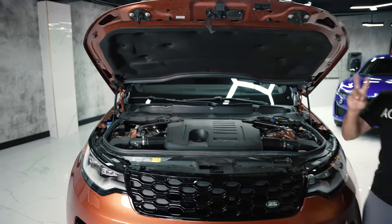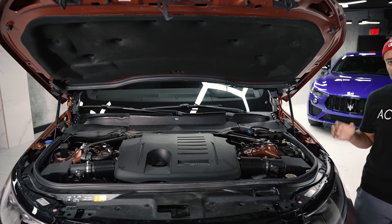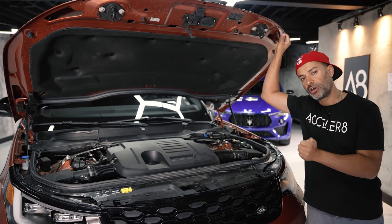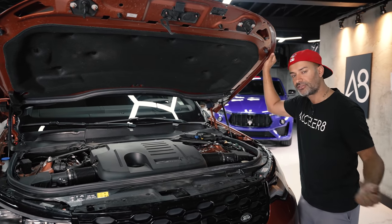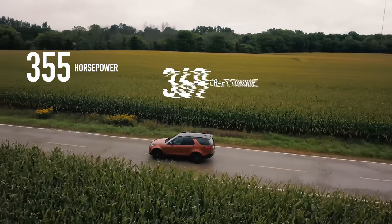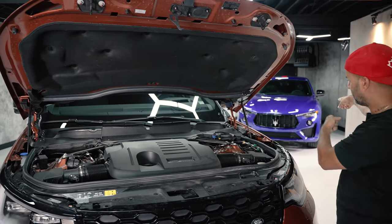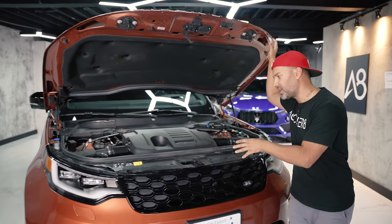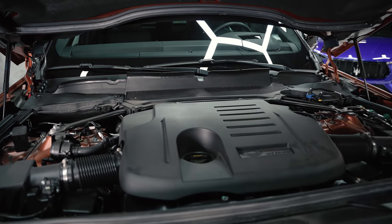Under the hood, there are two main versions. The first is a P300, which carries a 2-liter forced-induction engine making 295 horsepower and 295 pound-feet of torque. The second, which is this one, is a P360 — a 3-liter that makes 355 horsepower and 369 pound-feet of torque. Both are mated to an eight-speed ZF transmission, and they are all-wheel drive.